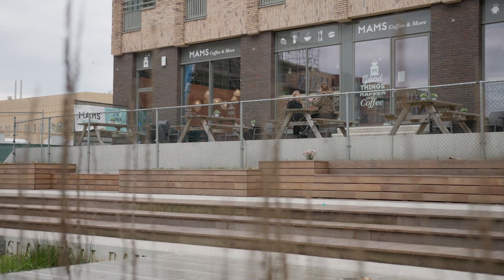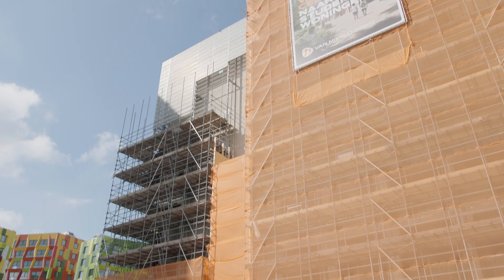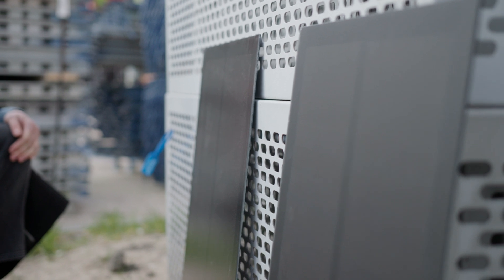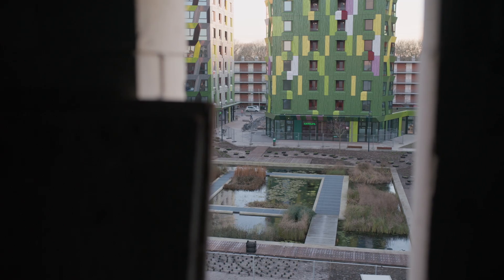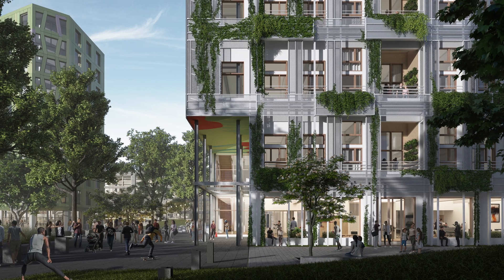The three main sustainability strategies we're applying in this project are: transformation and reuse; energy in the operational phase — reducing consumption but also generating renewable energy on site, with the whole facade clad in photovoltaic solar panels; and from some angles it really looks like scales. The third measure is vegetation, so we're trying to make the site really green, both around the building and on the building itself.